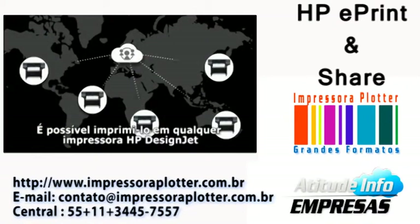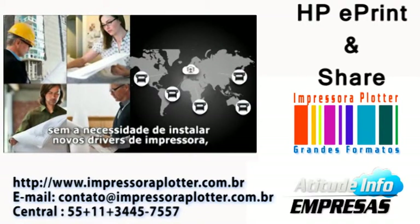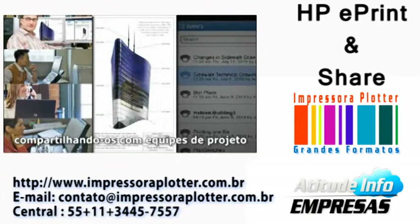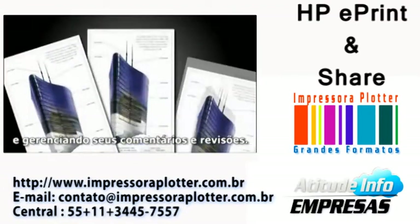You can print it to any HP DesignJet printer without installing new printer drivers, and you can keep track of your print-ready files, share them with project teams, and manage their feedback.